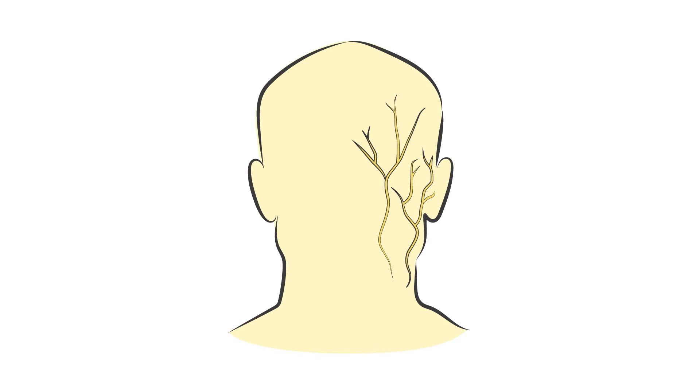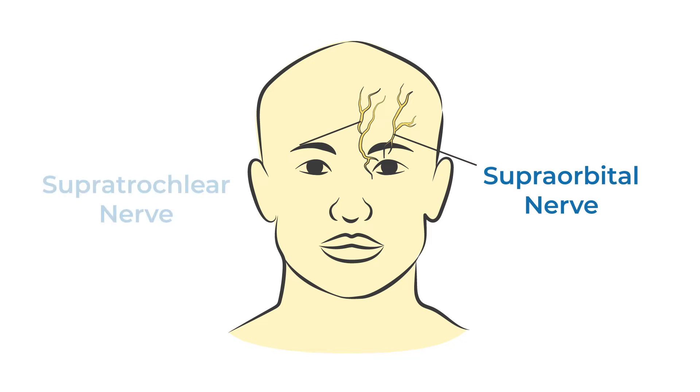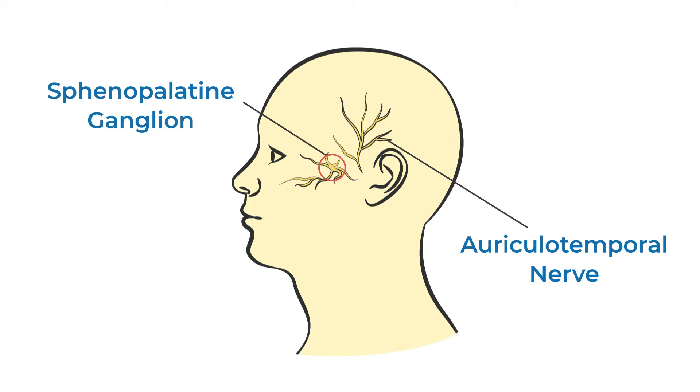Nerve blocks for migraine are administered to specific sites around the head and neck, such as the occipital nerve, supraorbital nerve, supratrochlear nerve, auriculotemporal nerve, and the sphenopalatine ganglion.